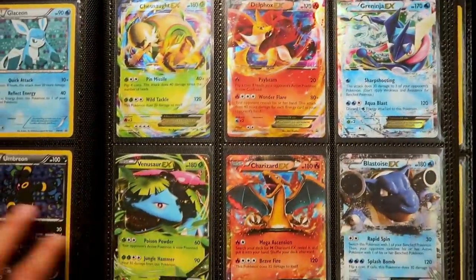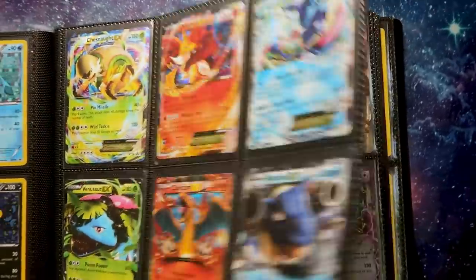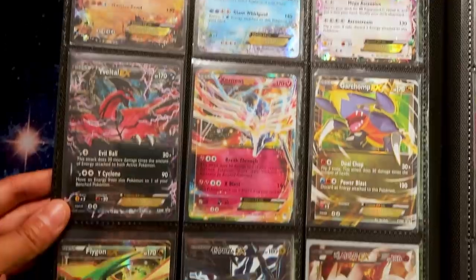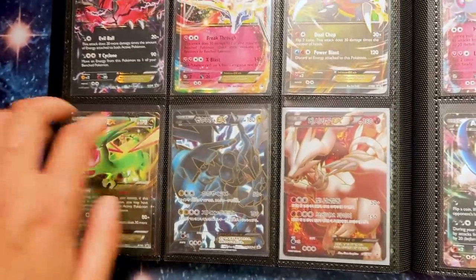It would have been from 2013. We're getting into full-blown EX territory. So these are all mostly from tins and actual collection boxes. And you can see Pokemon went a little bit overboard with the just intense amount of them.